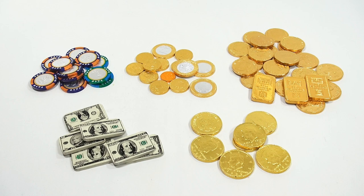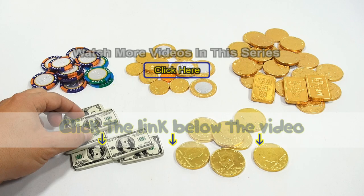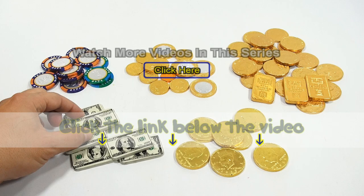We do appreciate you watching all of our videos. Check that description, search the channel. If you want to find this item, click the link in the description area below the video. You can also watch more videos in this series by clicking here. Thanks for watching, and always remember — if you see a lucky penny, pick it up.